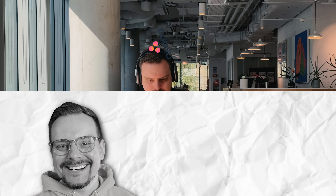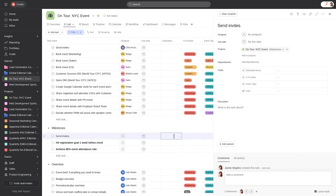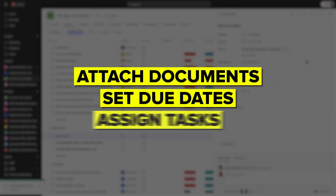So we talked about what Asana is and how it can help you get your work and team organized. But what are the actual features that make it so powerful? First up is the task management side of things. Asana makes it super easy to create and organize all the individual tasks that need to get done, whether it's for a big project or just your daily to-do list. You can attach documents, set due dates and assign tasks to specific team members. It's like having a centralized hub for keeping track of everything.